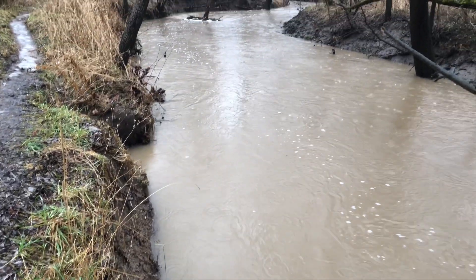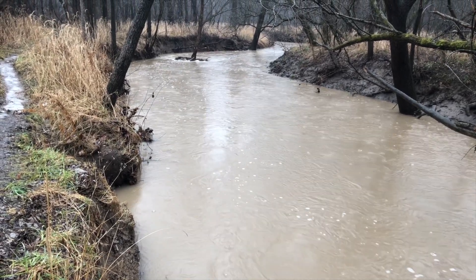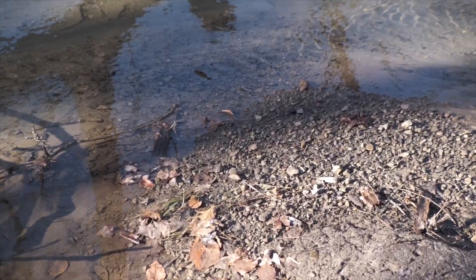Stream channels have eroded and scoured downwards. As they deepen, they disconnect from the floodplain, and the sediment buries the rocks and gravel in the streambed that brook trout need to reproduce.